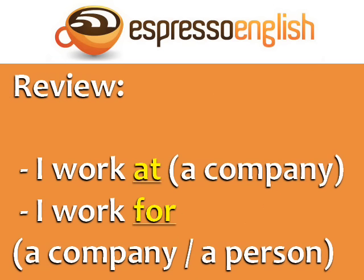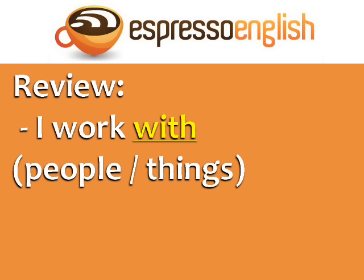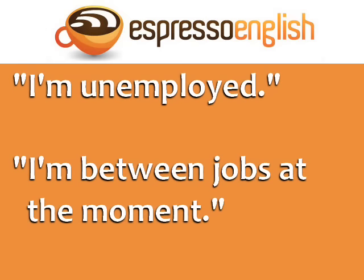Let's review. In conversational English, the question 'where do you work' is commonly phrased as 'what do you do' or 'what do you do for a living?' How do you answer this question if you don't have a job? You can say: I'm unemployed. Or, more indirectly, I'm between jobs at the moment.